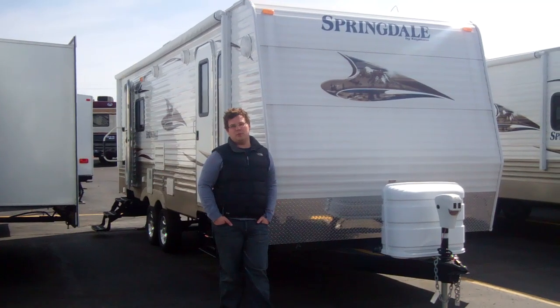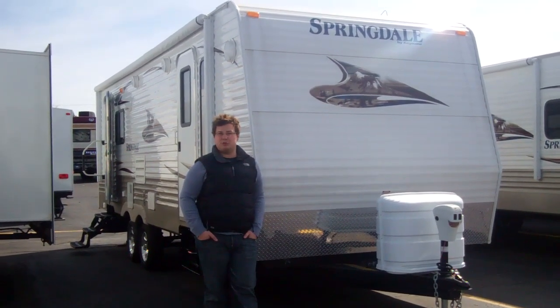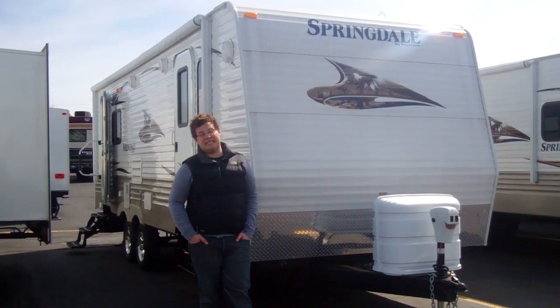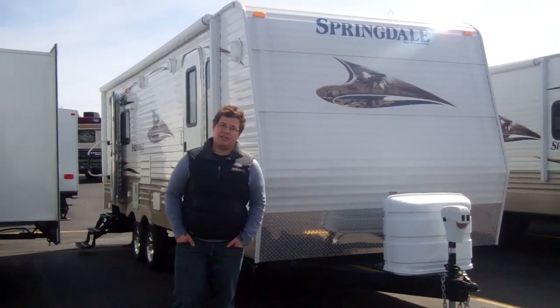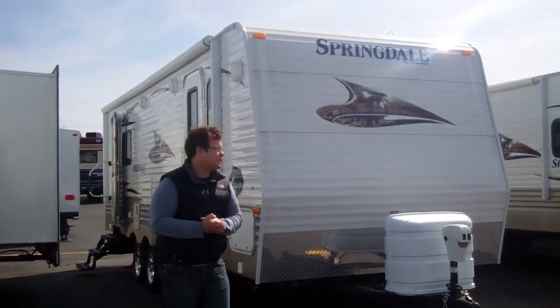Hi folks and welcome. I'm John Kortman with American RV, here today to talk about the brand new 2011 Springdale 266 RL SSR edition. SSR refers to the largest slide room in the industry at this particular price point.